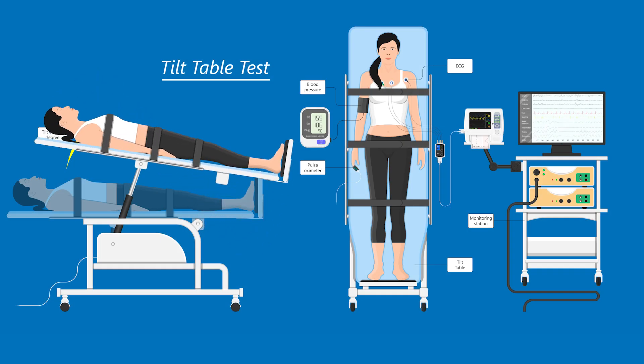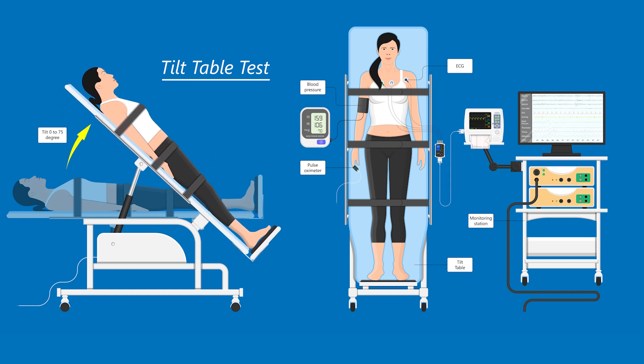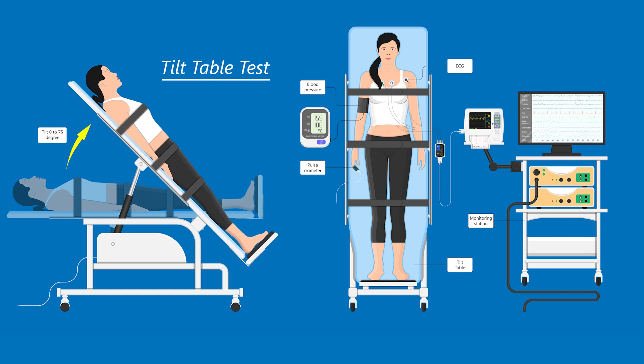There are numerous autonomic tests that can be used to diagnose dysautonomia. The most commonly known test is called the tilt table test, where the patient lies on a table and the heart rate and blood pressure is monitored, with the patient laying at rest and with the patient in an upright position. If the heart rate increases by more than 30 beats per minute when the patient is tilted upright, then that is diagnostic of POTS.